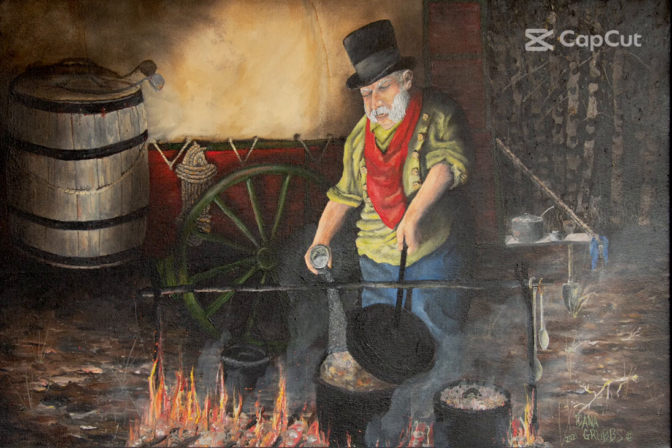This gentleman right here was one of the people dressed in period during that event, and all the chuckwagons are actually authentic. This is called 'Late Night Vittles,' and I've got three paintings in this segment that are all derived from photographs from that particular event. Hope you enjoy.